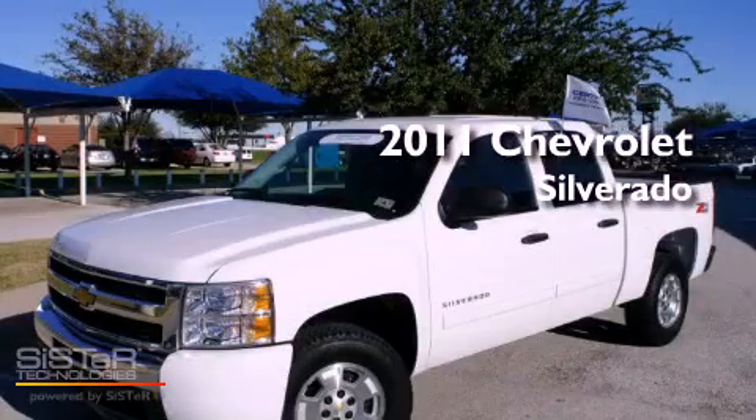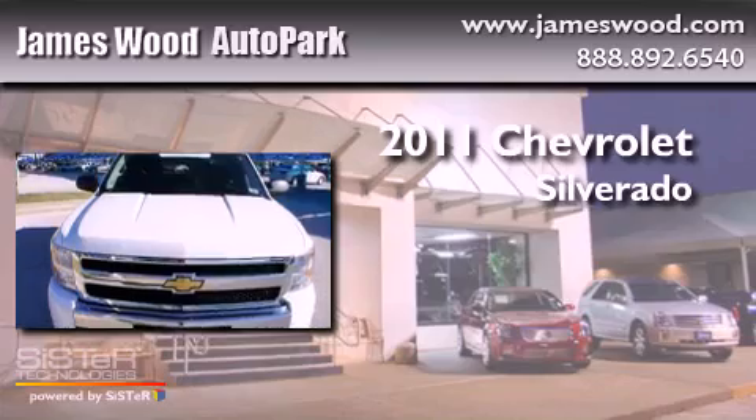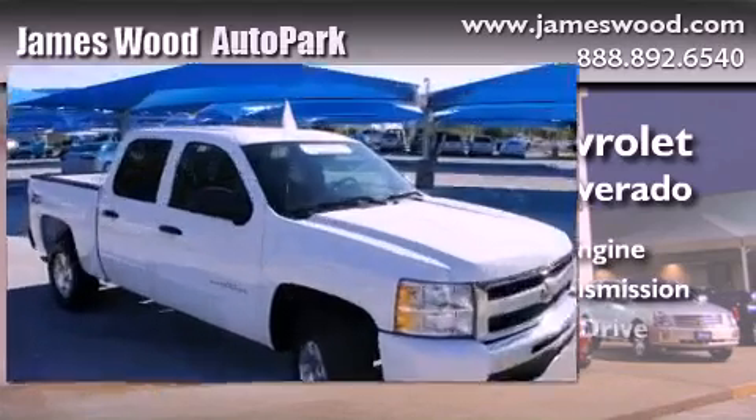This is a certified pre-owned 2011 Chevrolet Silverado. It has a 5.3 liter 8-cylinder engine, an automatic transmission, and 4-wheel drive.